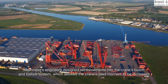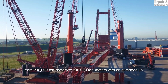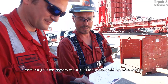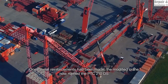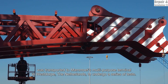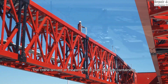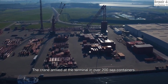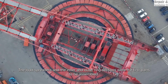The PTC200 DS is renowned for its 5,000-ton lifting capacity, making it one of the most powerful ring cranes in operation. It features a 360-degree rotating ring system, allowing precise movement of ultra-heavy loads without requiring extensive repositioning. The PTC210 DS, an upgraded version, offers an even greater lifting capacity of 5,200 tons, thanks to structural enhancements and improved load distribution.